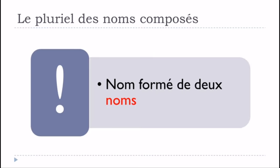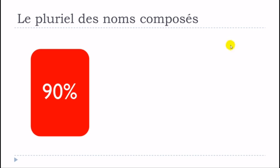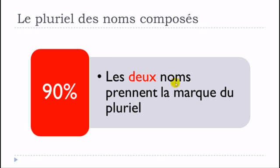This video will only focus on the nouns that are formed by two nouns, so we're not talking about adjectives, verbs, or prepositions. In this video we're only concentrating on nouns composed by two nouns.